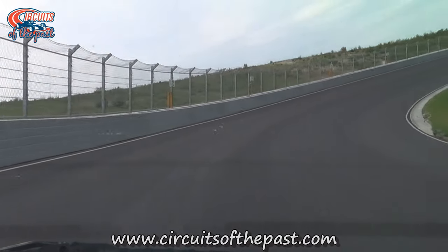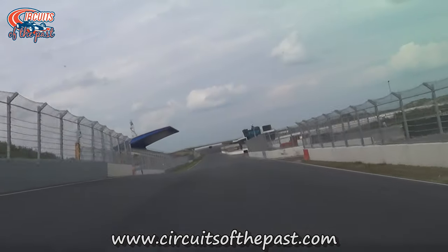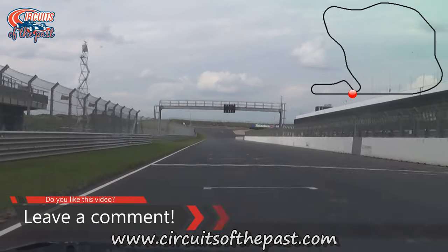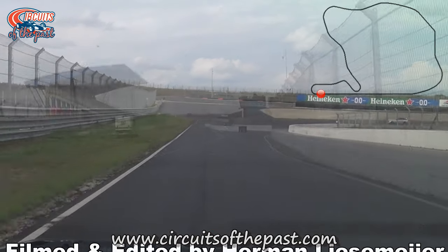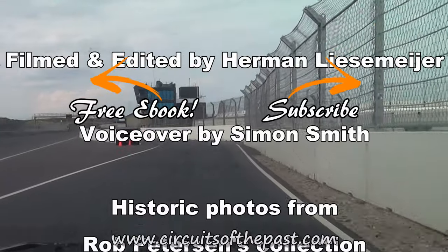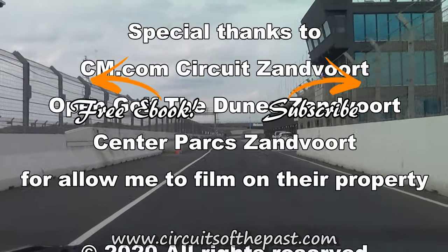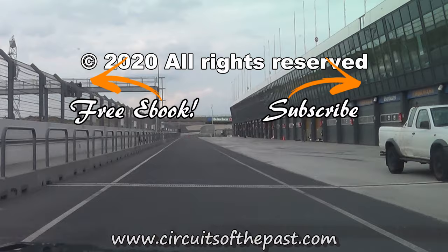Before we do the sprint back to the start-finish, Herman first shows you the new banked Ert Lundijk corner. In another video you will see the full layout of the current Zandvoort circuit. Now we're on the start-finish straight again, and also back onto the original layout of the Zandvoort circuit, just as it opened in 1948 — if you squint, it's like time never passed. If you want to know more about the original Zandvoort circuit, please visit www.circuitsofthepast.com, where you can find a free ebook about abandoned racetracks you can visit legally. Thank you very much for watching, and don't forget to subscribe and click the notification bell so you don't miss the next video from another classic circuit from the past.